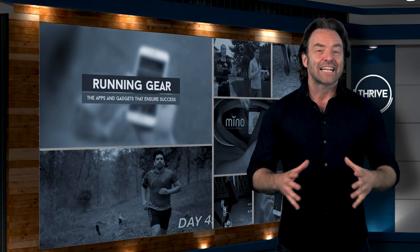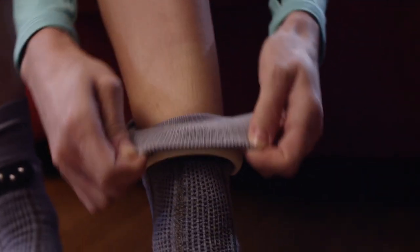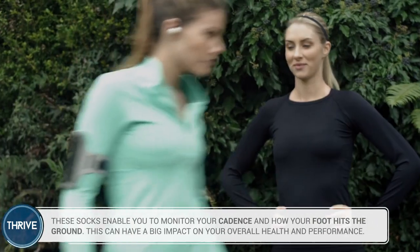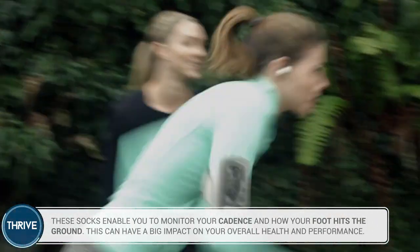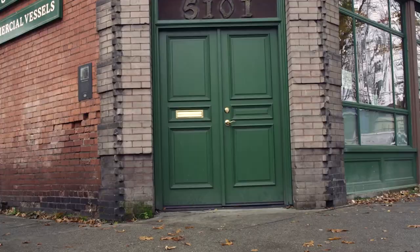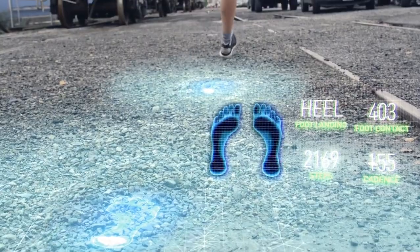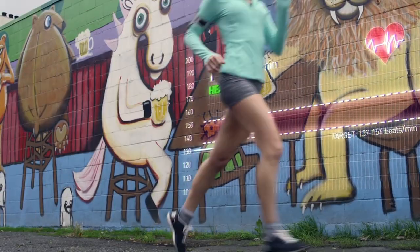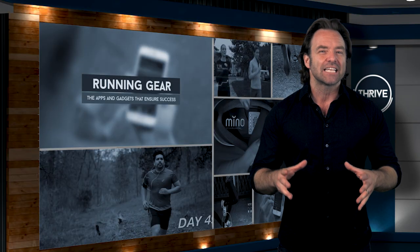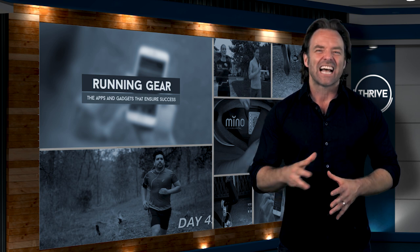Lastly, to round up our list of apps and gear that will help improve your running workouts, are the Sensoria socks — probably the smartest socks you'll ever own. They are designed with embedded comfortable textile pressure sensors as well as a three-axis accelerometer in the anklet. Using this advanced technology, the socks can detect in real time where and with how much pressure your foot lands on the ground, as well as whether you're striking with the heel or the ball of your foot. The socks also keep tabs on all the usual running data such as steps, cadence, distance, GPS, ascent, descent, pace, and calories burnt. When combined with the Sensoria smartphone app, you can even receive over-the-ear phones foot strike feedback and a heavy cadence metronome that will help you get to that key 180 SPM rate.